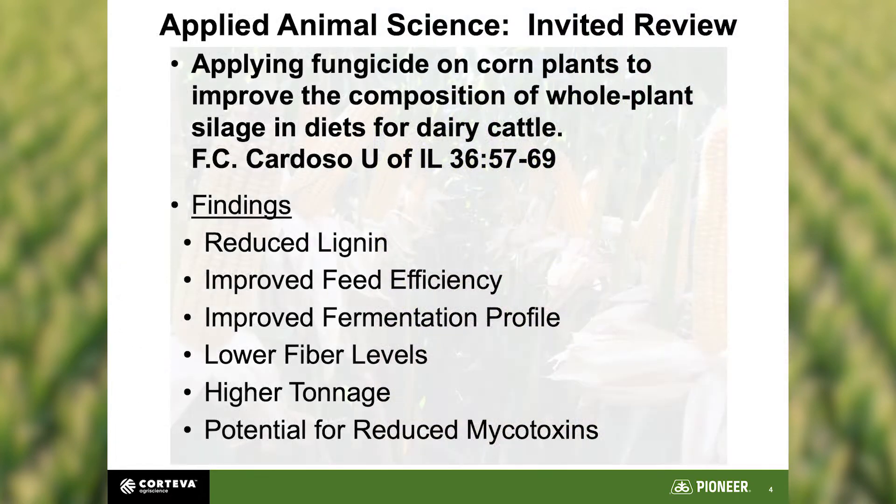The main paper I'm going to be working off of is a current invited review done by Dr. Cardoso out of the University of Illinois, where he did a really good job of reviewing everything around fungicides for cow feed. Some of the findings he quoted include: reduced lignin helpful for better digestibility, improved feed efficiency, improved fermentation profile, lower fiber levels, higher tonnage, and potential for reduced mycotoxins — based largely on work that Damon Smith has done in Wisconsin.